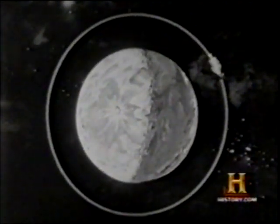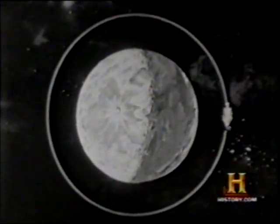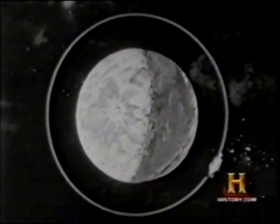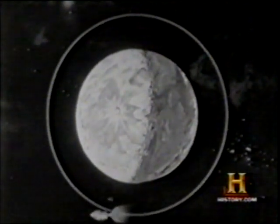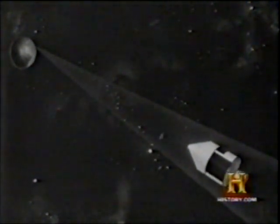The passengers transfer to the mothership, and all three astronauts prepare for the return trip. The Apollo is accelerated, and its course set for the Earth re-entry path.